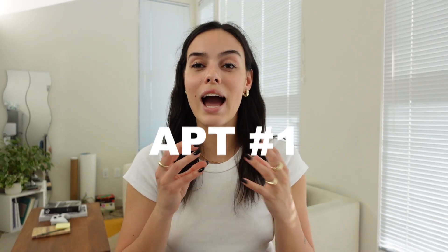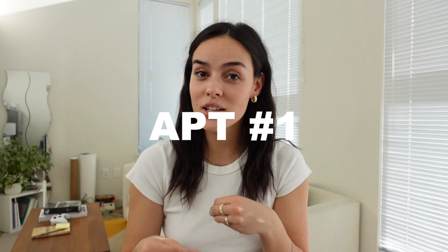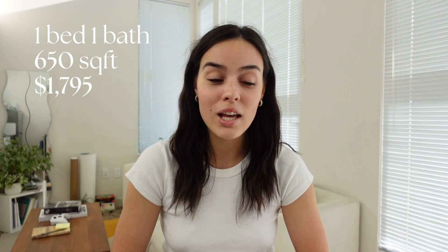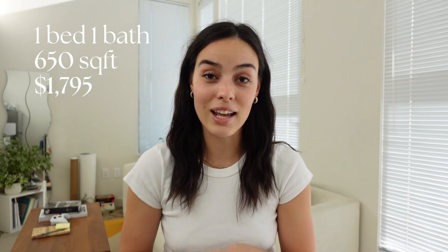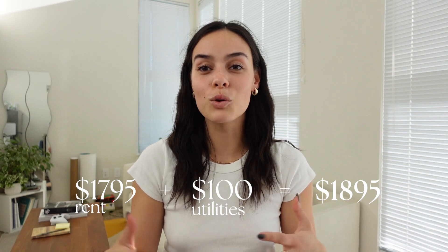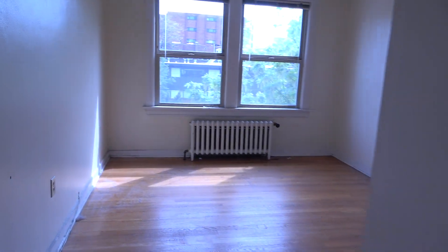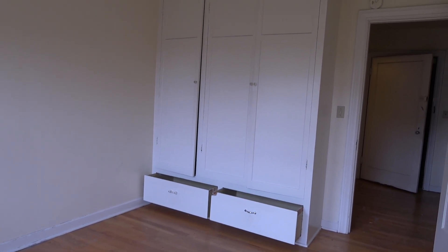The first apartment wasn't as close to the area as we wanted, but still close enough. It was from the 1920s, which definitely had that vintage vibe we were looking for — 650 square feet, one bedroom, going for $1,795. With about $100 in utilities, that's basically $1,895 a month. It was on the southwest corner so it had really great light, and the bedroom was a relatively good size with some built-ins for closet space.